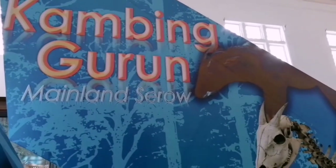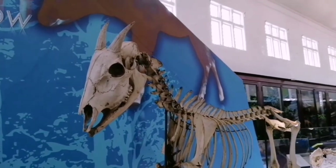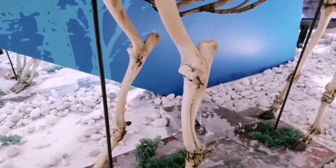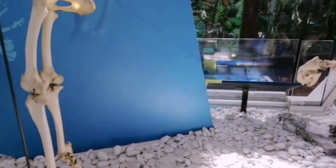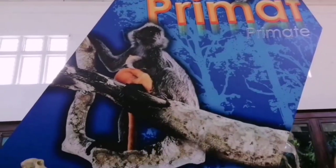This one is the mainland serow, or kambing gurun, which I think is hardly found these days. Some of these displays have been around here for over hundreds of years.